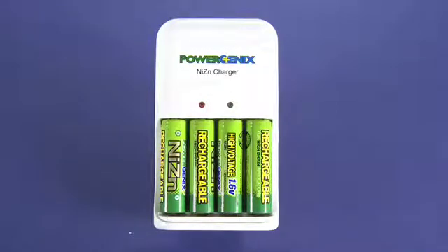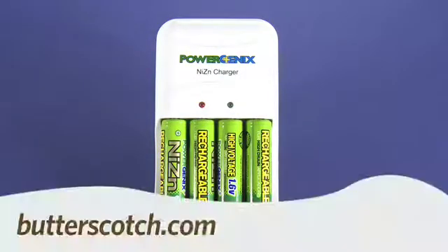Perfect application for something like this that doesn't lose its charge. And there's also no memory effect where if you charge a battery, partially drain it, and then half charge it again, it'll start to develop a memory — that's something pretty much unique to nickel-metal hydride batteries. You don't see that phenomenon in these batteries. So that's a quick look at the PowerGenics nickel-zinc rechargeable batteries and charging system. For Gadget TV, I'm Andrew Moore Crispin. For more sweet stuff, visit butterscotch.com.